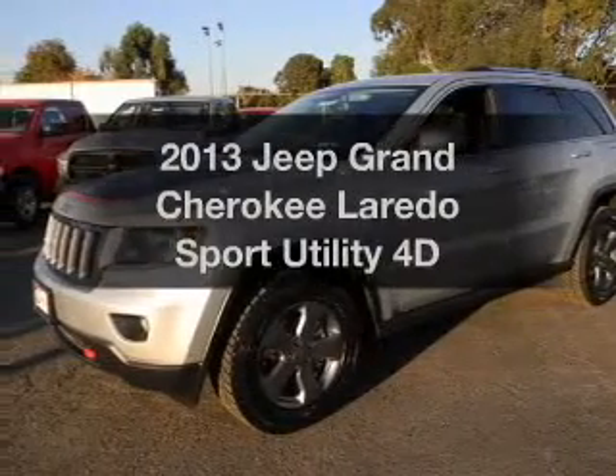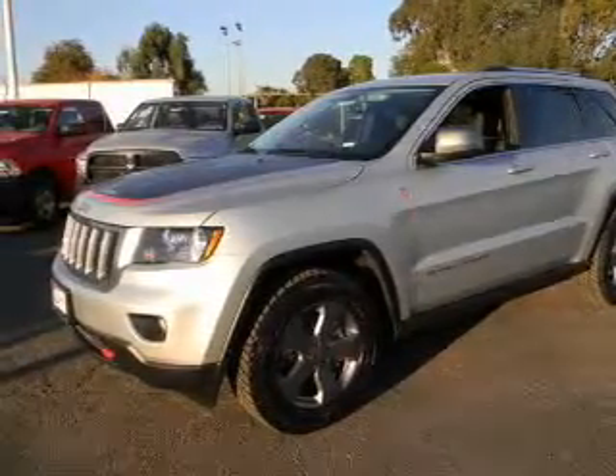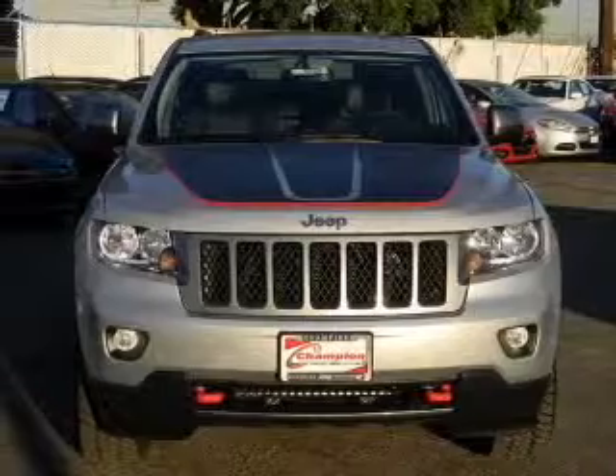Introducing the 2013 Jeep Grand Cherokee. Everything you need under one roof with this great vehicle.